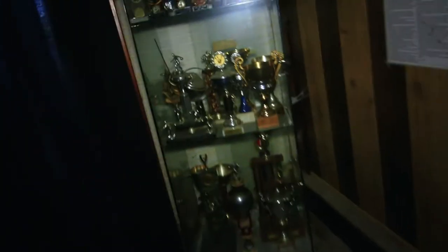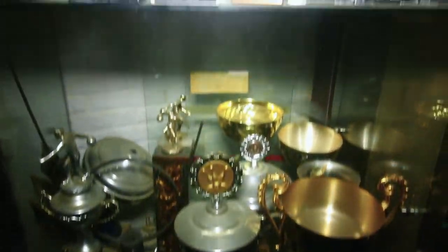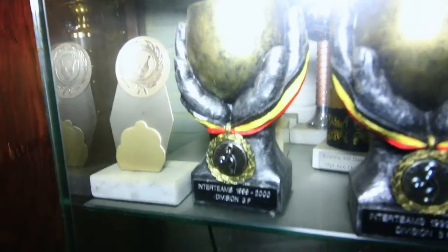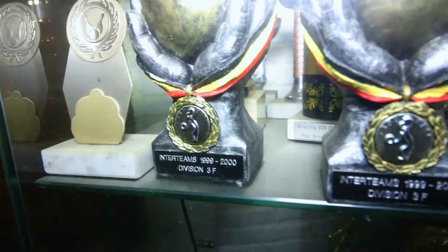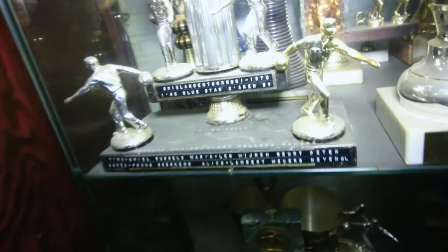It's incredibly dark in this place, so we have to watch out where we walk. Look how cool this is — even their trophies are still here. This trophy is from 1999 and 2000, so that one's been sitting here for quite a while. That one's even older.